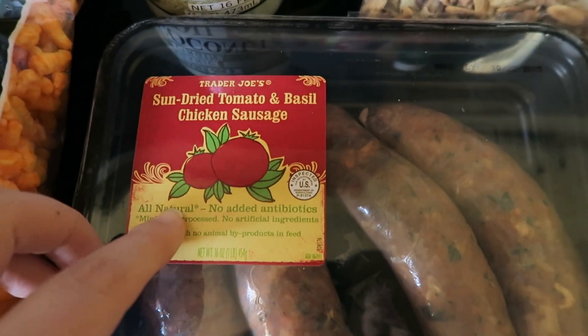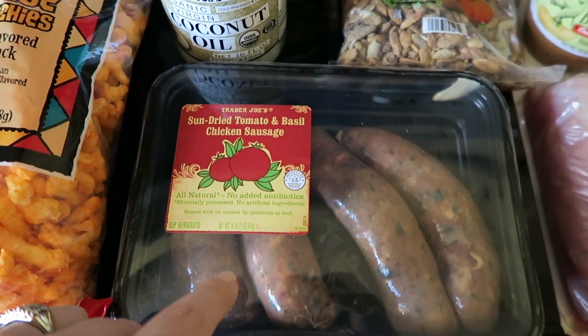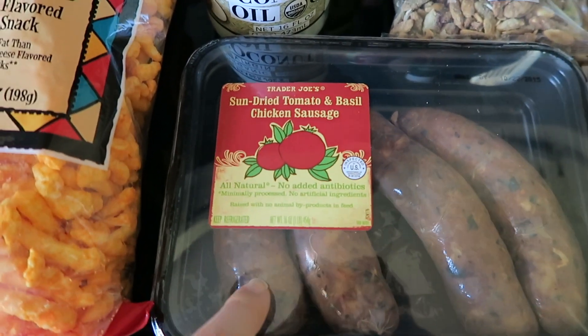I got some sun-dried tomato and basil chicken sausage. I'm going to try this in my lasagna soup — I usually use Jenny-O Italian turkey sausage, but this looks really good to me.